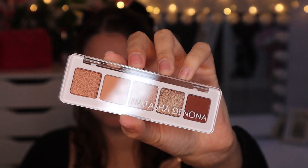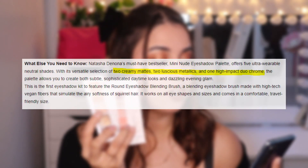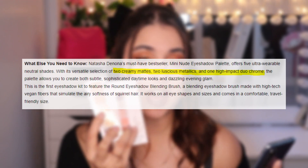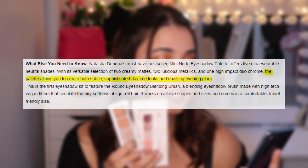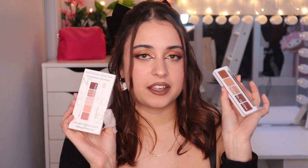Talking about the color story, we have five brownish shades that you can use for everyday looks or to give some intensity at night. It has two creamy mattes, two luscious metallics, and one high-impact dual chrome shadow. The website says the palette allows you to create both subtle sophisticated daytime looks and dazzling evening glam. Some of you have tagged this as the best of the Natasha Denona mini palettes in terms of quality — let's see how it swatches.